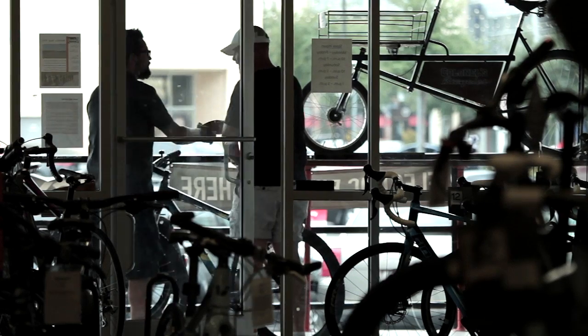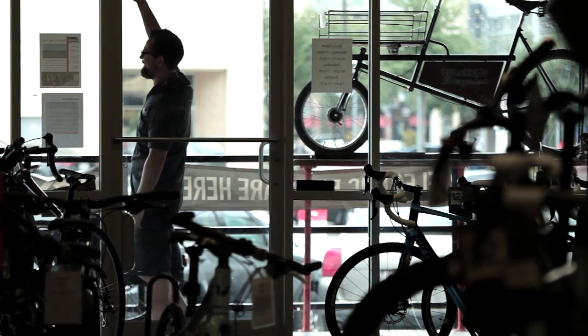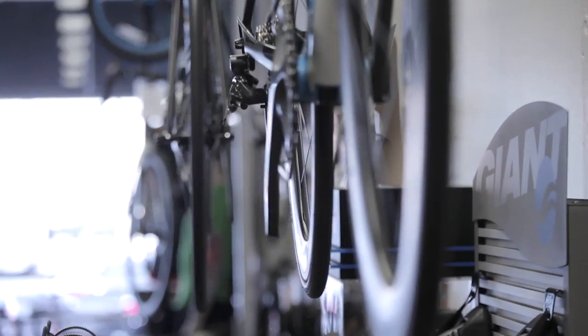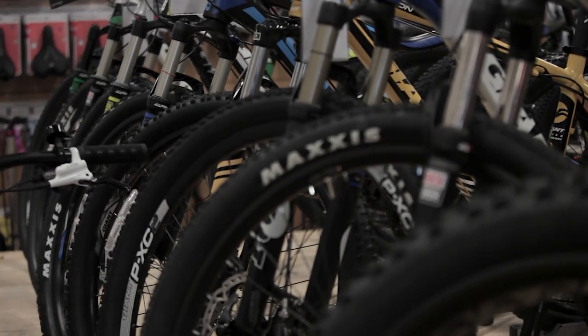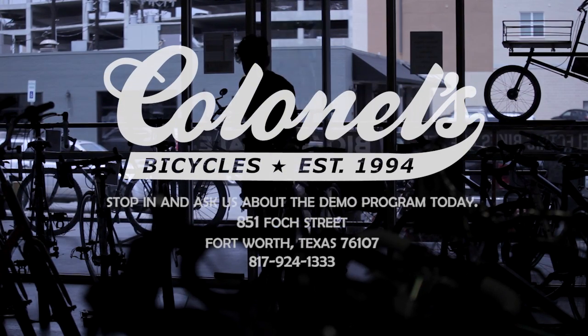I'm ready to buy this full suspension bike — I can get a good sense of what it really does on a mountain bike trail. It really has increased our sales in the high-end road bike lines and full suspension mountain bikes because people can actually see what they do. So we've been really happy with the program and so have the customers.